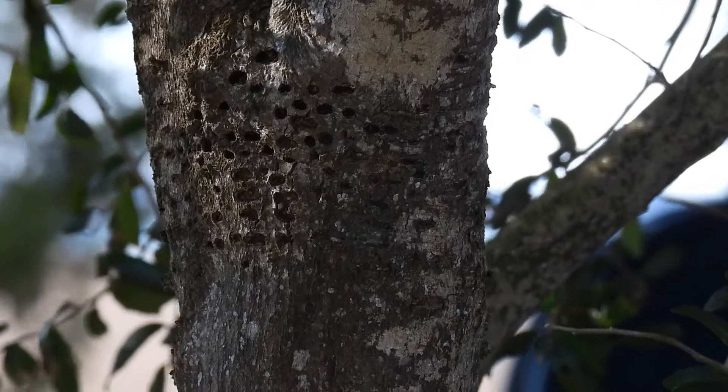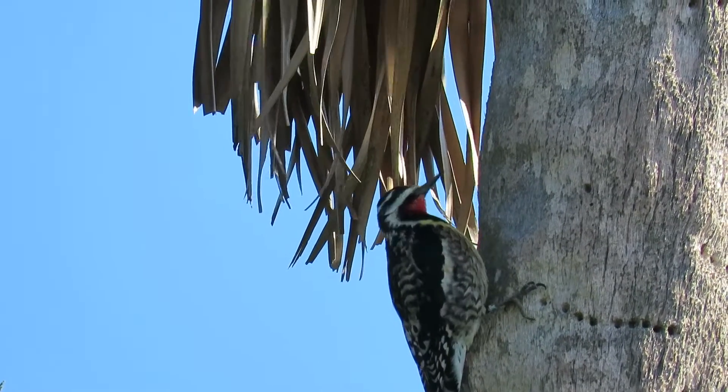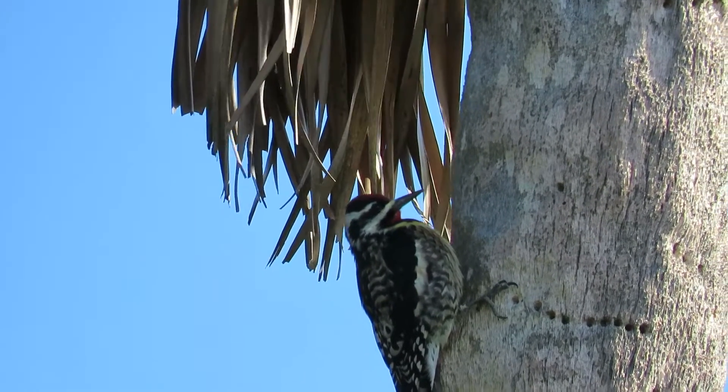Have you ever noticed a bunch of holes in your tree? You don't need to call an exterminator. These are made by the yellow-bellied sapsucker, a winter resident of the Lowcountry.